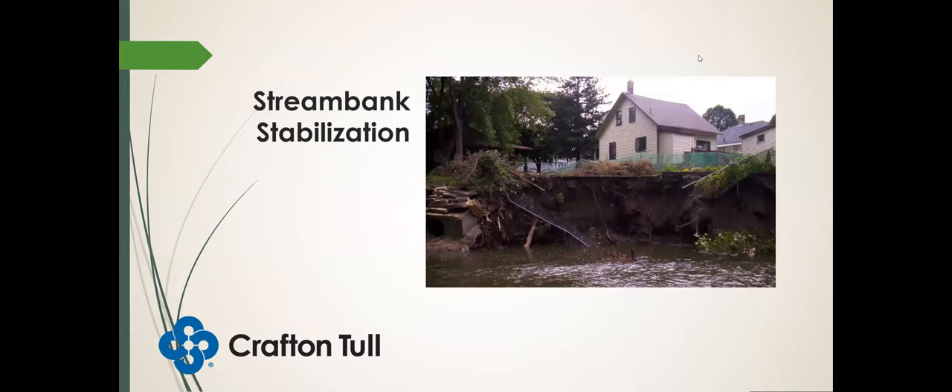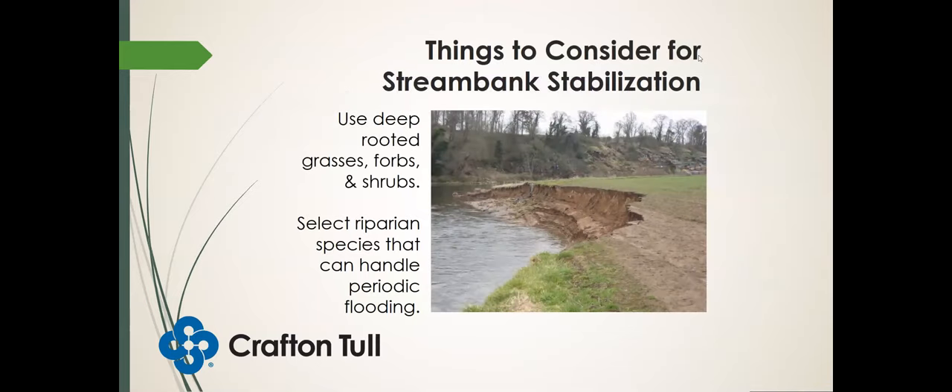Stream bank stabilization — what are some things we need to consider? Again, we need deep-rooted vegetation, and we need to select species that can handle the periodic flooding that often occurs along riparian areas and stream banks. If you notice in this picture, where the erosion is occurring, the grasses don't look to be very deep-rooted — it looks pretty short and shallow-rooted, which is not helping hold that bank in place.